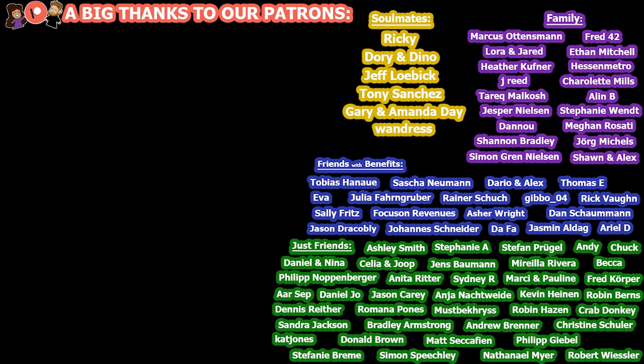A special thank you to Sean and Alex, our newest family level patrons, and a big thank you to all of our patrons listed here for your support, which helps us to continue to make videos. Thanks everyone for watching and we'll see you in the next one. Bye.